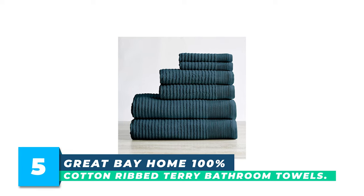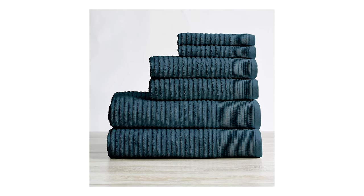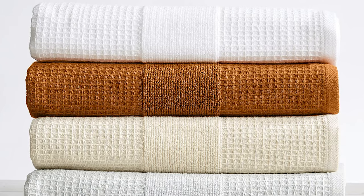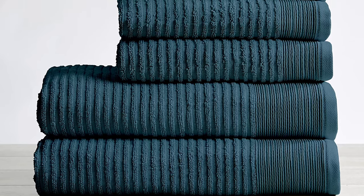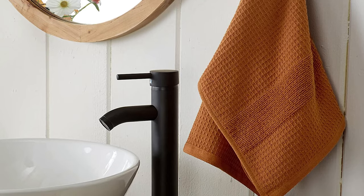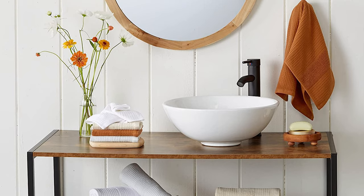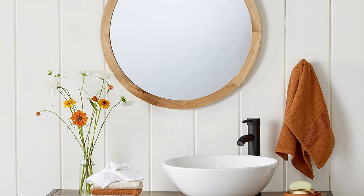Number 5: Great Bay Home 100% Cotton Ribbed Terry Bathroom Towels. The Great Bay Home Rory Collection Six-Piece Towel Set is an affordable bundle of plush and quick-dry towels that add a modern look to your bathroom. The set includes two bath towels measuring 54 by 30 inches, two hand towels of 30 by 16 inches, and two washcloths of 13 by 13 inches, all made from 100% cotton. These ribbed bath towels are designed to absorb more liquid than ordinary towels, dry quickly and completely, and are machine washable. They are OEKO-TEX Standard 100 Certified and free of harmful chemicals.